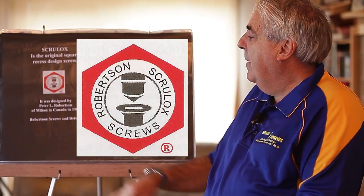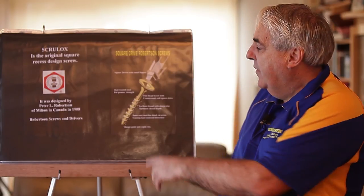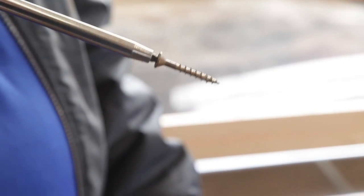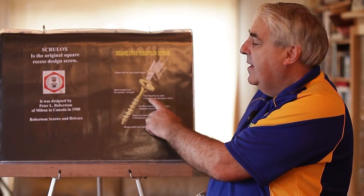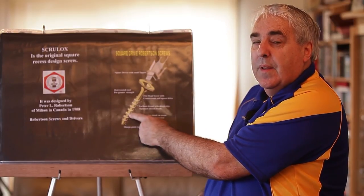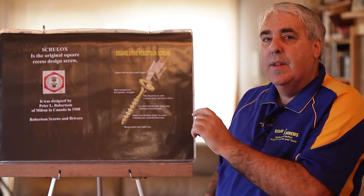This was developed in 1908, which was roughly around the First World War. He developed this system so that the screw and the driver worked as a team. They actually have a taper on the point of the screw which is the square, and it actually tapers back so it has a nice firm fit and holds the screw on very tightly. The thread is a lot sharper than most screws today and the shank is smaller than the thread size, so when you do the screw up you don't have to worry about the thickness splitting the timber.